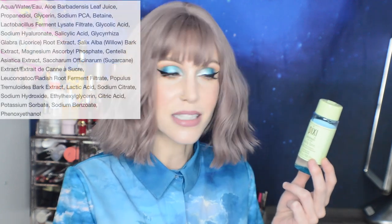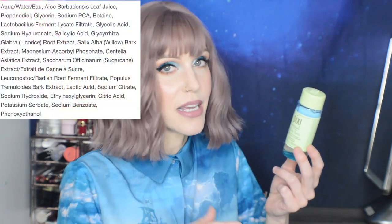I bought another of the Pixi Clarity Tonic. I absolutely love this — it's very accessible, available at CVS, Target, or the Pixi website. It's one of my favorites. I don't like that the price has crept up a little, but it's a great product. It actually contains salicylic acid, which is a little harder to find in a toner. If you have acne-prone skin, you may want that over other BHA options you see in toners.